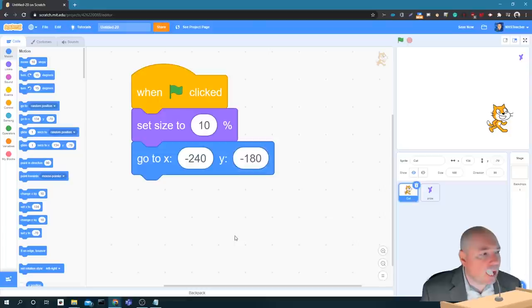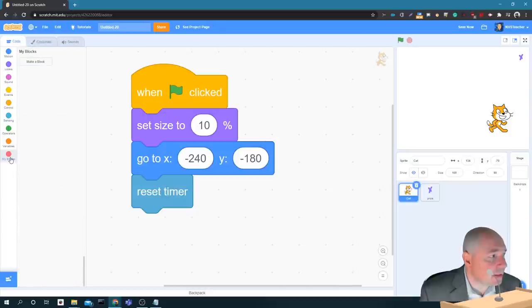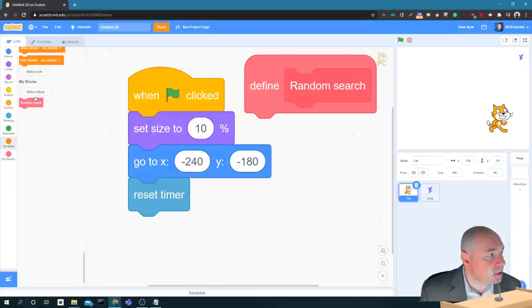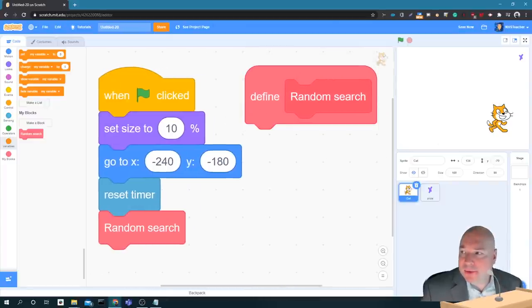The last thing I'm going to do in setup is reset the timer to keep track of how long the cat takes to search. To keep things organized, I'm going to create my own block called 'random search'. I get a define block to put code in, plus a new block called random search that I'll call right after the timer reset. To define the random search: we start with a forever loop because we keep doing this until the target is found. Then we have the cat go to somewhere random on the screen, and then check to see if that random spot was where the target was.